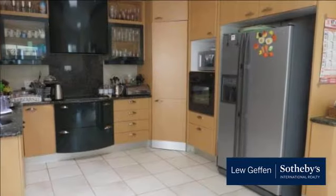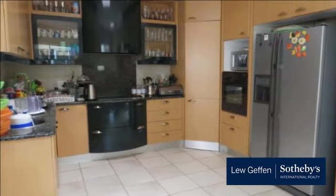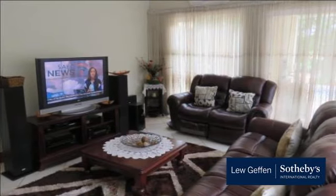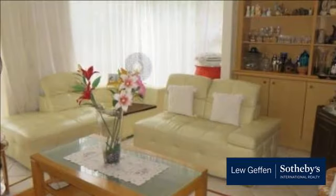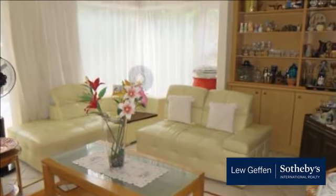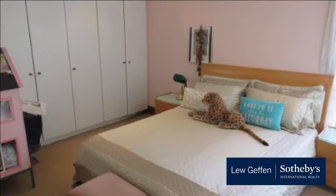A spacious single-story home situated in a sought-after quiet part of Dainfern Golf Estate. Filled with natural light, this home offers three generous-sized entertainment rooms all leading out onto the covered patio, sparkling blue pool and established garden. Modern kitchen with separate scullery and breakfast area.